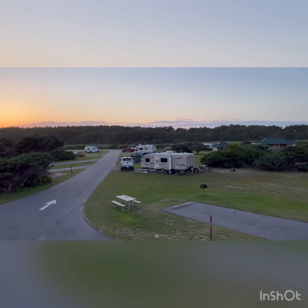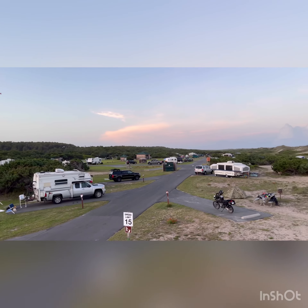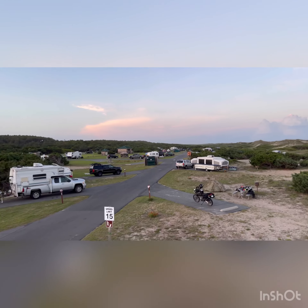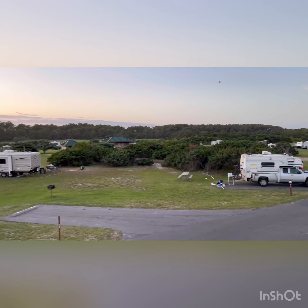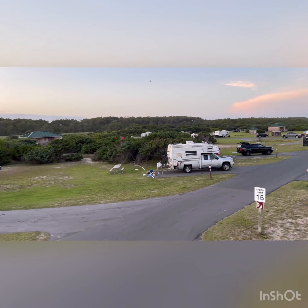So this is Ocracoke Campground, North Carolina, Outer Banks — quiet, peaceful, kids around. The grass looks like it's perfectly maintained.